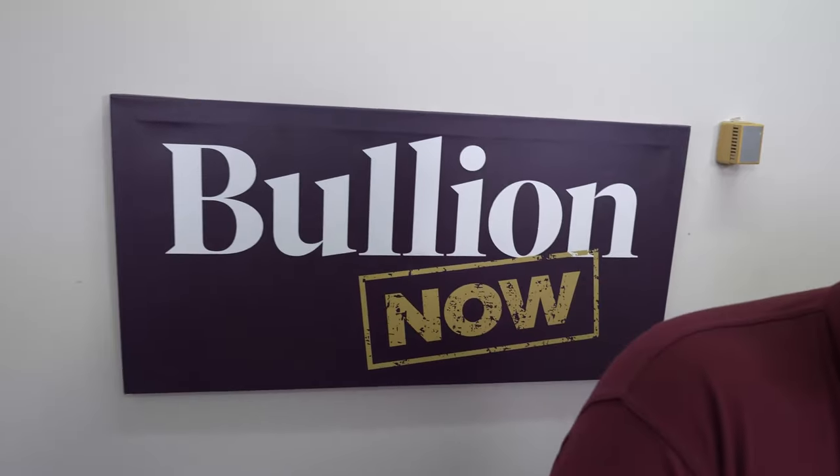Hey everyone, it's Connor and Michael and we're from BullionNow — BullionNow.com.au — selling you the best bullion coins and bars shipped to you worldwide. What have we got today, Michael?